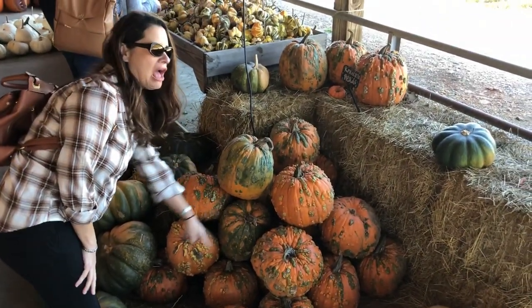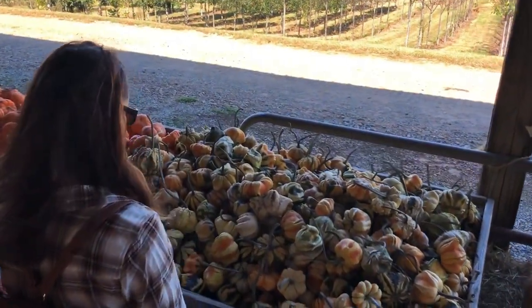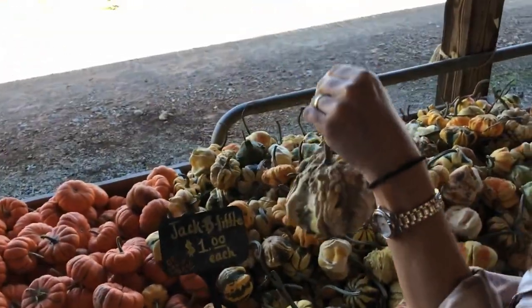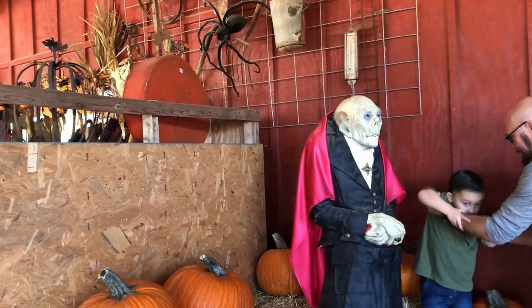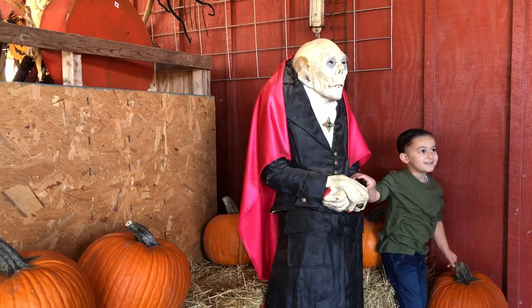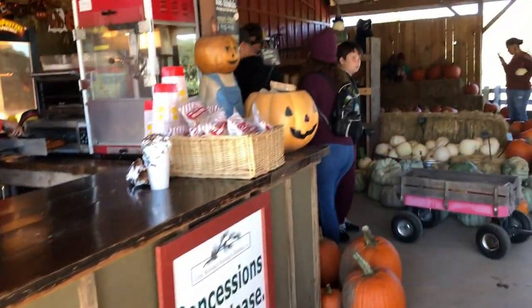Another thing I was not used to were these ugly pumpkins. I don't know what's wrong with them, but they looked like a monster and they've been creeping me out. I've seen them not just at the pumpkin patch but also in stores looking really weird, and it's kind of freaking me out. I don't like those at all. This other area was so cute — just another little added touch to the pumpkin patch.